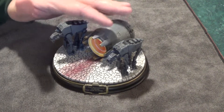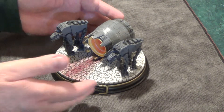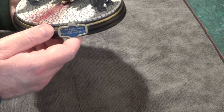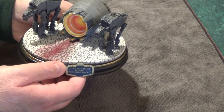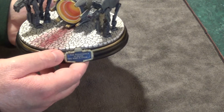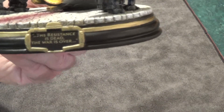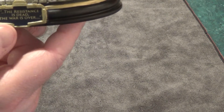All right, so this is number 12, the last in this series that I'm doing. This is, of course, from The Last Jedi. This scene is from the end of The Last Jedi, where they've got the Resistance cornered on this planet. This is right before Luke shows up to save the day. And of course, the plaque on the front says, 'The Resistance is dead, the war is over.'